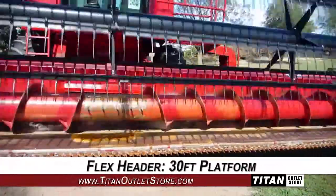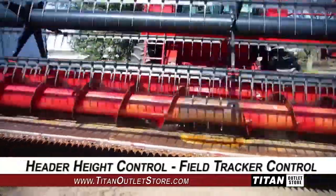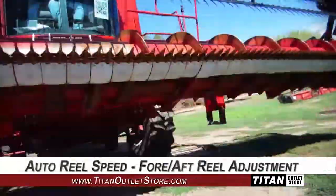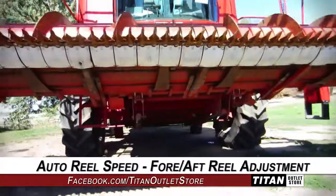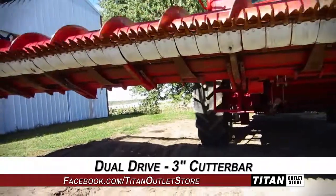This flex header has a 30-foot platform and features header height control and field tracker control, along with auto reel speed and fore-aft reel adjustment, and dual drive and a 3-inch cutter bar.